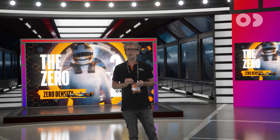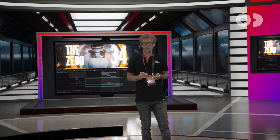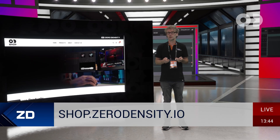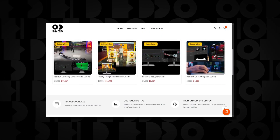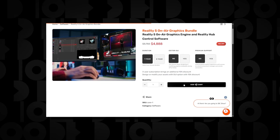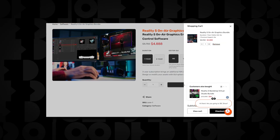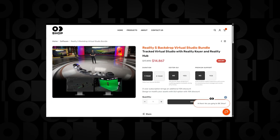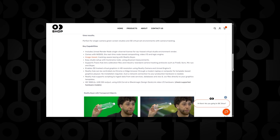This year also marks the launch of our Zero Density Shop — your gateway to professional broadcast graphics, virtual studios, and AR solutions. With subscription bundles for AR, virtual studios, and on-air graphics, it's available anytime and anywhere. The shop will help you get started faster and scales up with your production needs.